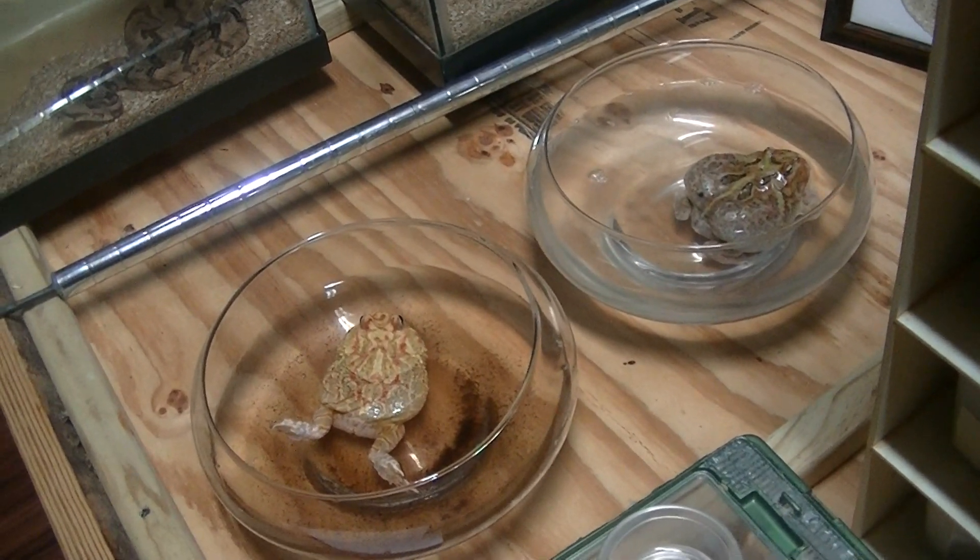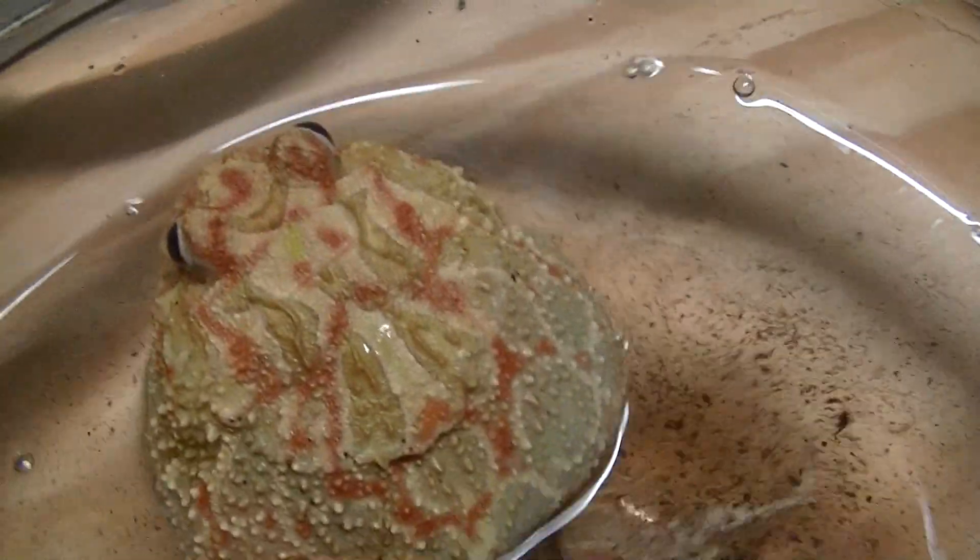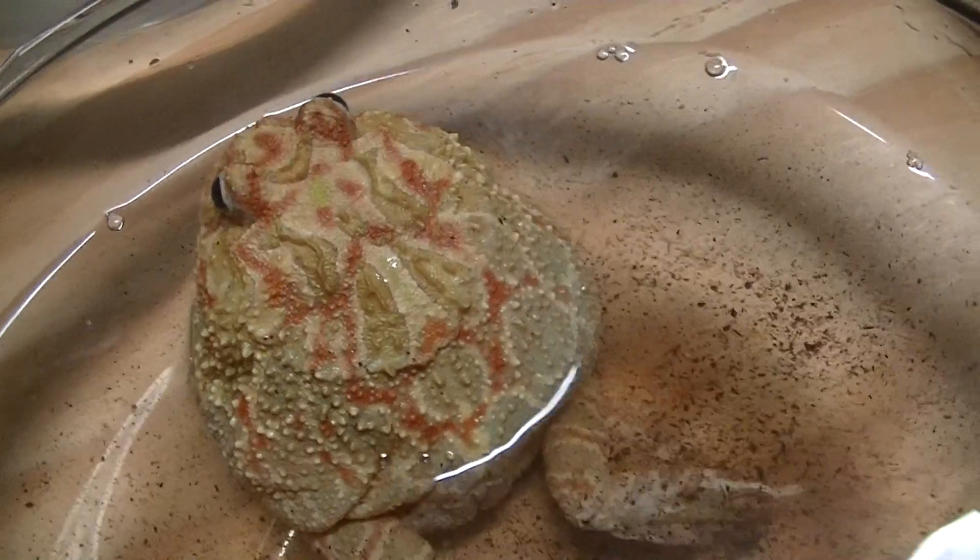This frog was just chirping — this might be a male. Males chirp. I might set up some kind of rain chamber or something to try to get some tadpoles. We'll hook you guys up with some frog eggs.